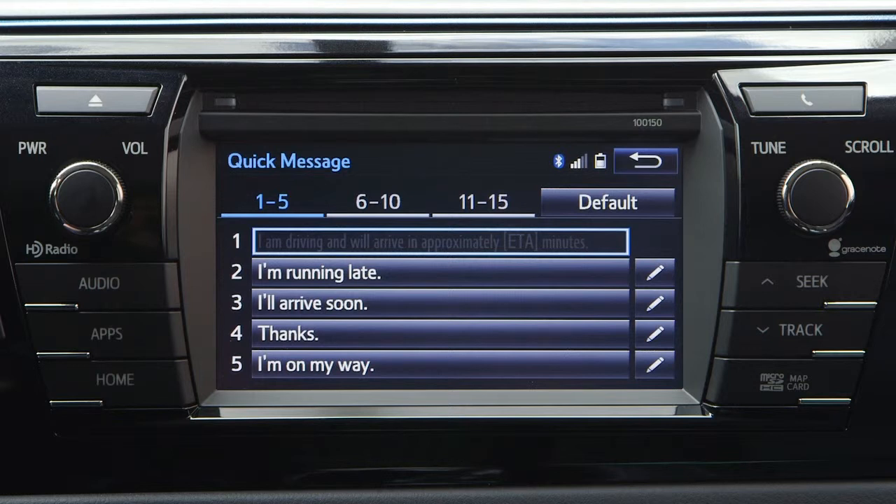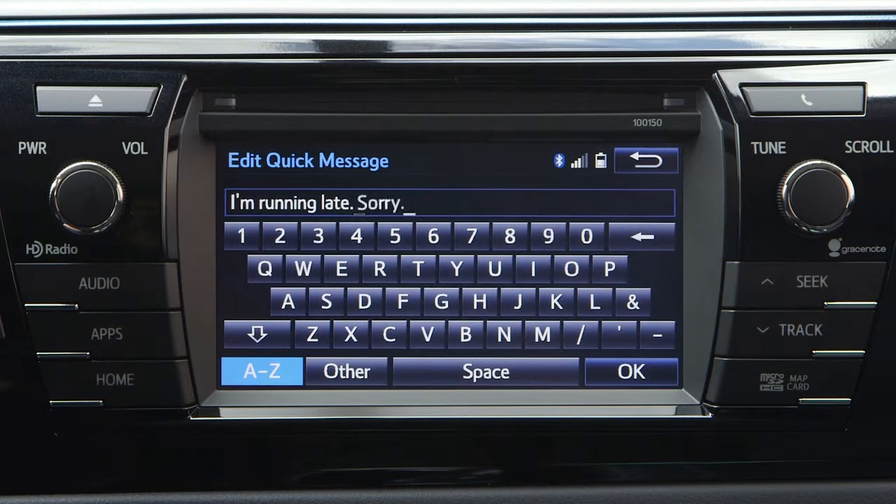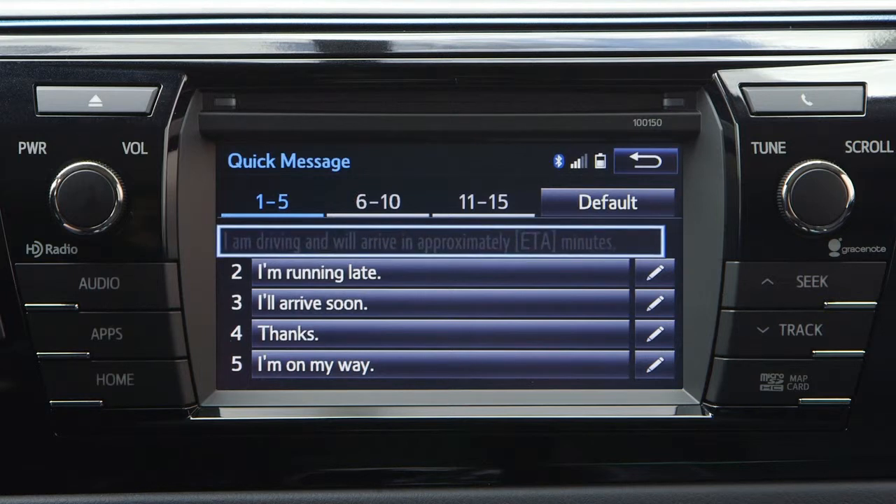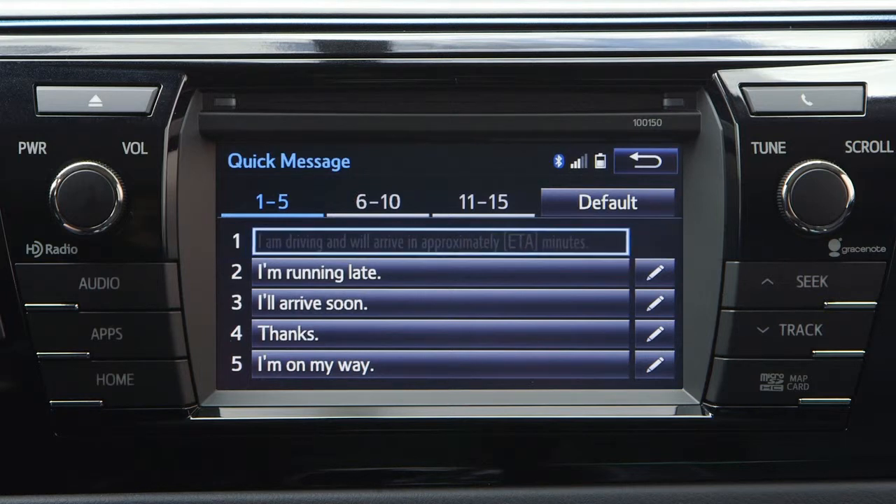You can edit quick reply messages using the Quick Message screen. Select the Edit Messaging icon, make the desired changes, and select OK when you've completed your edit. The messages can be reset by selecting Default. The message indicating your estimated time of arrival, or ETA, cannot be edited — it automatically sets the time using information from the navigation system.